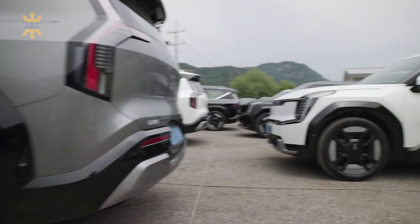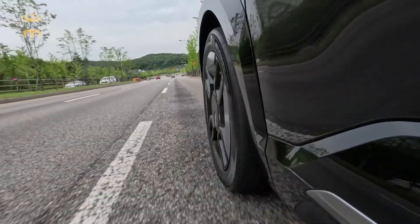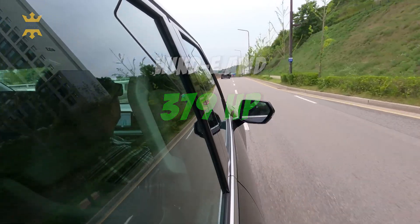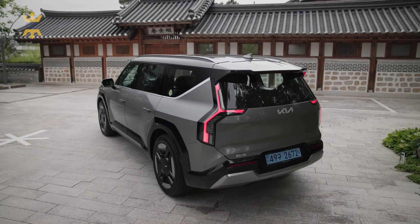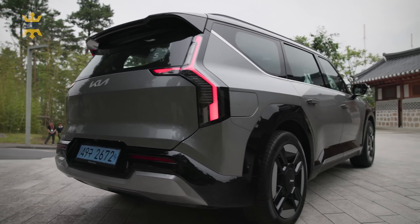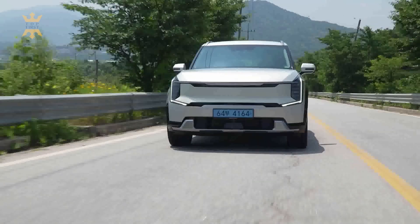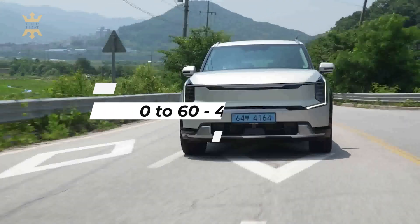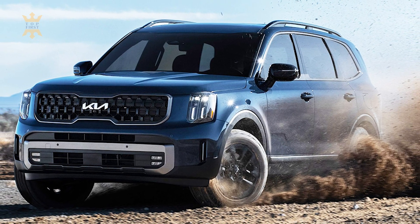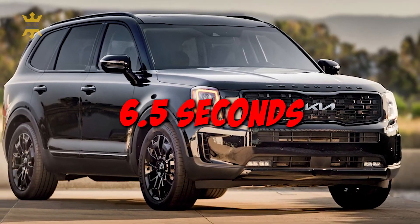Let's kick things up a notch with the all-wheel drive models. These beauties boast a dual-motor setup combining their might to deliver an astonishing 379 ponies. And if you're in the mood for an adrenaline rush, simply engage the boost mode to experience peak torque and lightning-fast acceleration. The AWD EV9 blazed from 0 to 60 miles per hour in a mere 4.5 seconds, leaving its gas-powered counterpart, the Telluride, eating dust, taking a leisurely 6.5 seconds to hit the same mark.